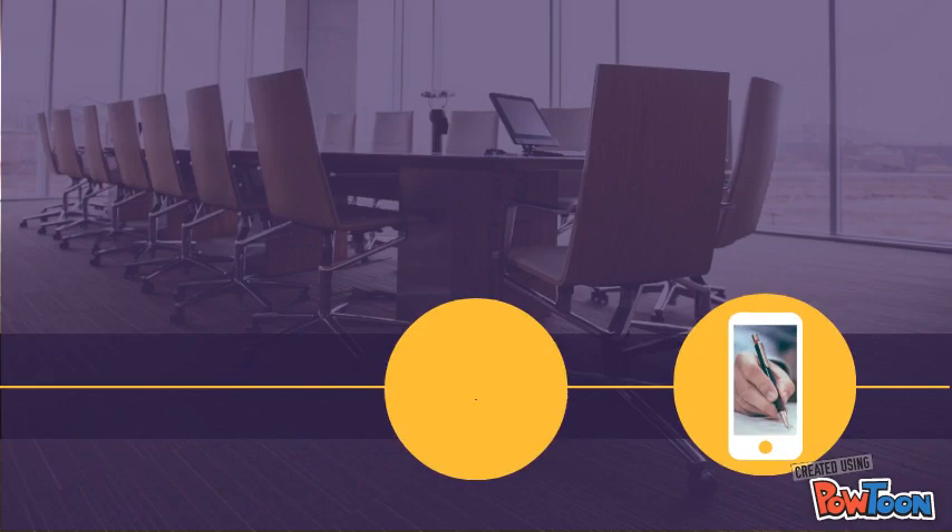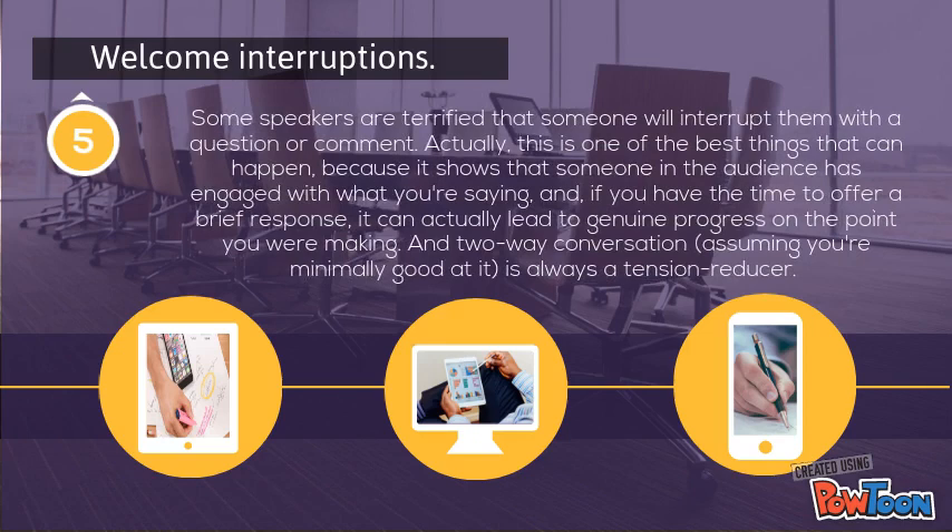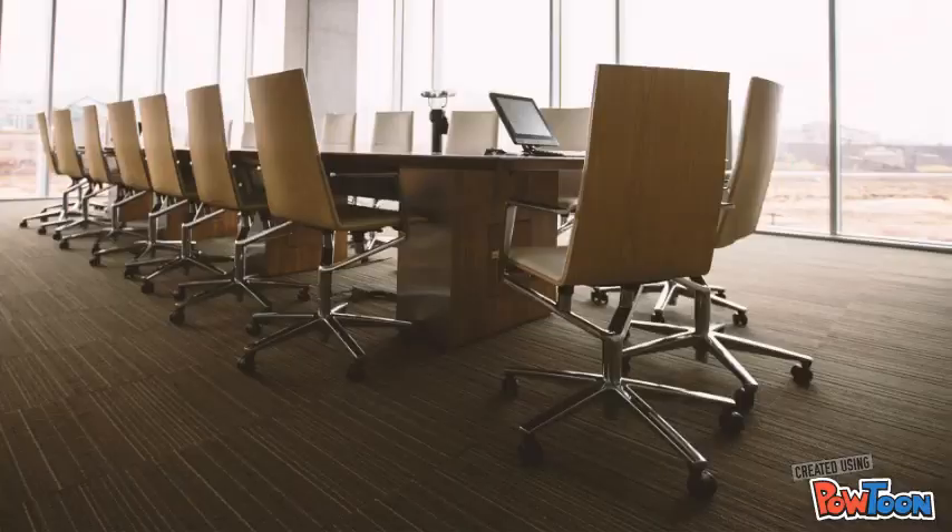Tip number 5 is welcome interruptions. Some speakers are terrified that someone will interrupt them with a question or a comment. Actually, this is one of the best things that can happen because it shows that someone in the audience has engaged with what you are saying. And if you have the time to offer a brief response, it can actually lead to a genuine discussion on the point you were making. Two-way conversation is always a tension reducer.